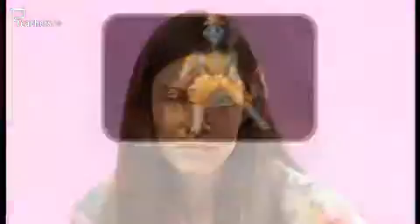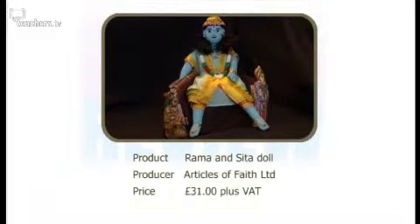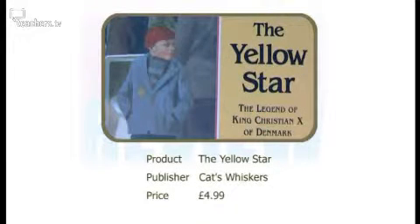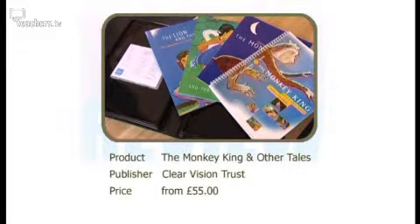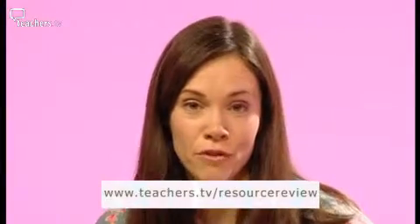That's just about all we've got time for today. To recap, the three resources we looked at were: The Rama and Sita Storytelling Doll and A Row of Lights Booklet from Articles of Faith Limited; The Yellow Star Book published by Cat's Whiskers; and The Monkey King and Other Tales DVD and Teacher's Handbook from the Clear Vision Trust. For more information and to post your own comments about other RE resources, go to our website at teachers.tv/resource-review, or email us at resourcereview@teachers.tv. Thank you to our panel — to Leslie, to Ray, and to Alan. We'll see you next time on Resource Review.